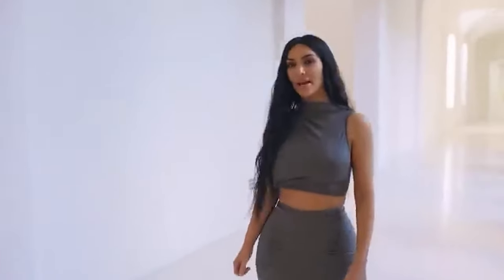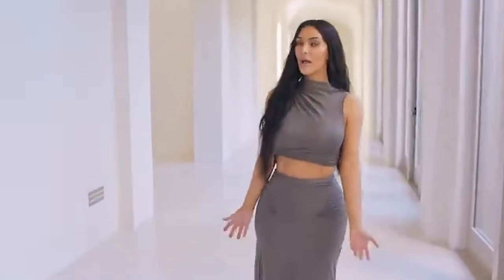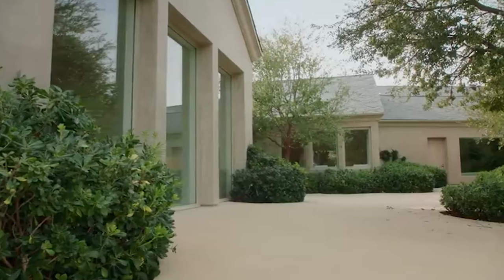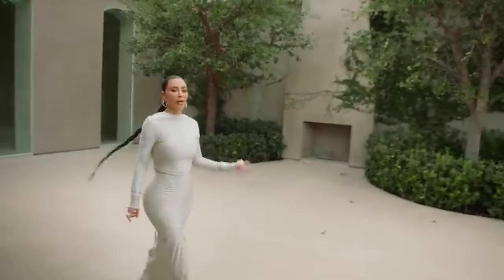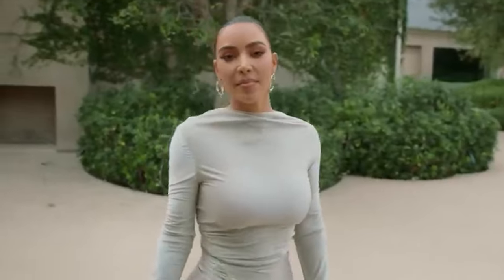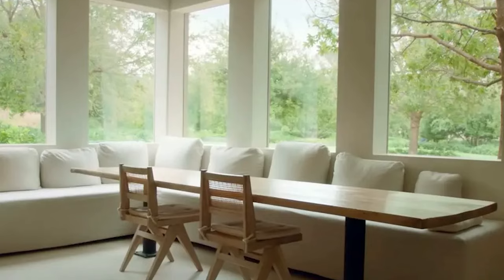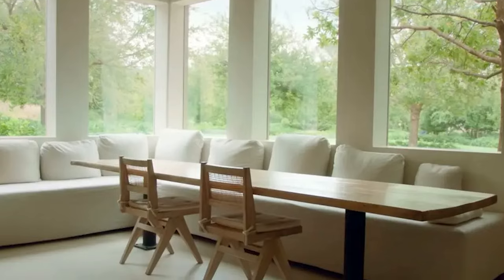Kim's main residence is still her modern mansion in Hidden Hills where she lives with her children. During her marriage to Kanye, the couple transformed a traditional mansion into a nearly all-white minimalist masterpiece. The house spans nearly 16,000 square feet with eight bedrooms, 10 baths, and eight fireplaces, all in an excessively open concept with minimal doors. The dining room, designed for entertaining, has a fully creamed color scheme.